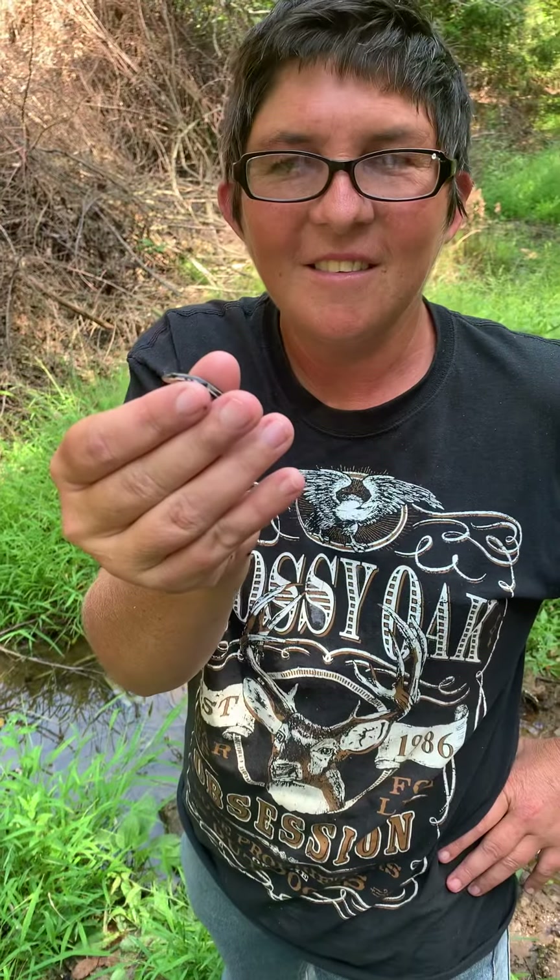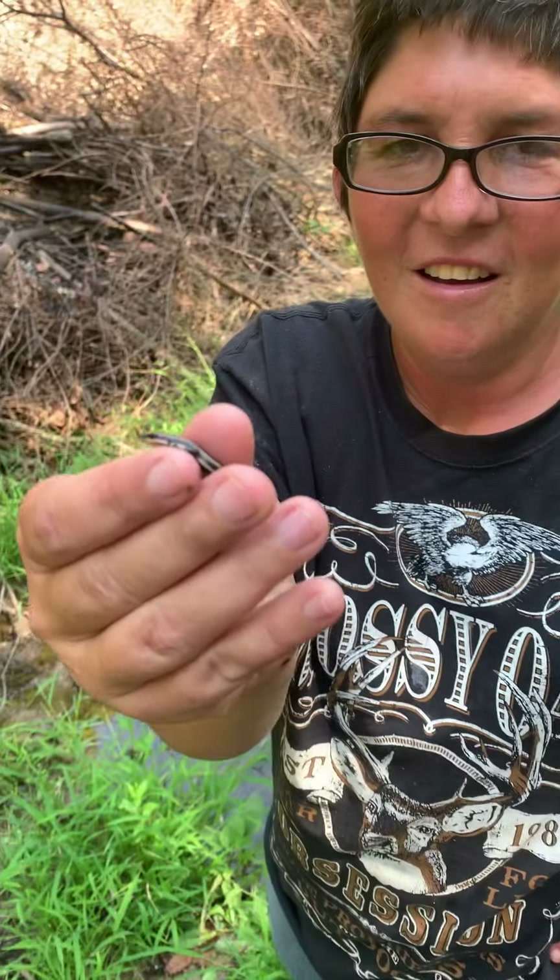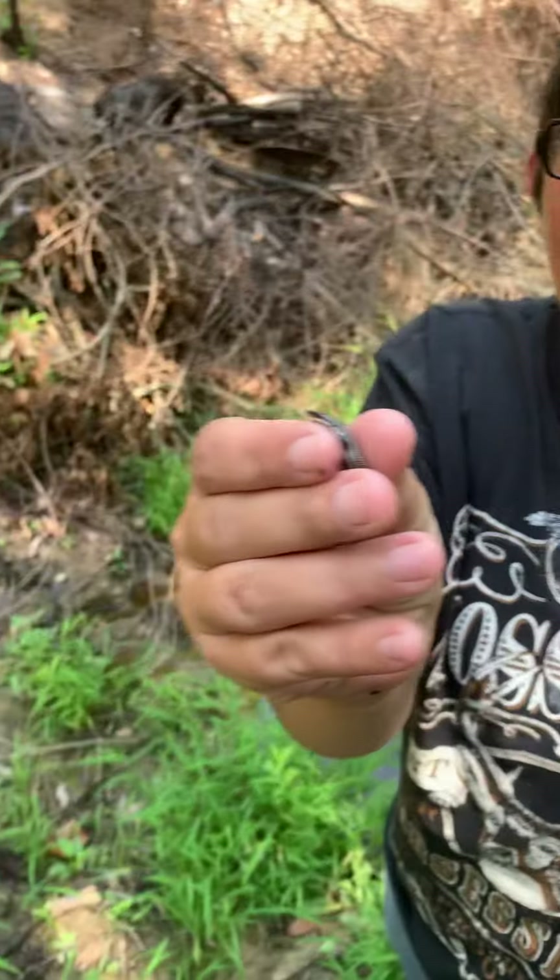Hey guys, this is Mike and TJ here doing a little herping, and it looks like we came across maybe a blue-tailed skink — I want to say it is, I'm not too sure. Do you know what that is, TJ?